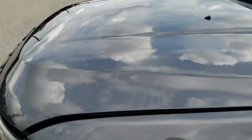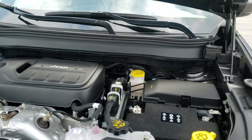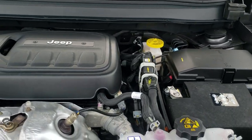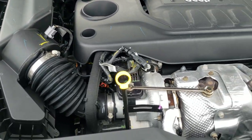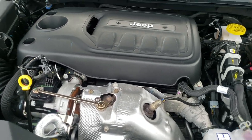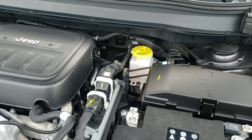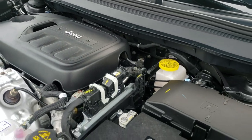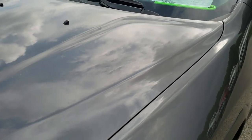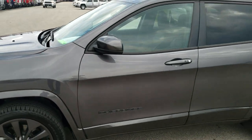Under the hood we have the two-liter turbocharged four-cylinder motor. The engine bay is very clean, runs very smooth, and puts out 270 horsepower. This Jeep has been fully safety inspected by our service shop, has a fresh oil and filter change, all fluids have been checked and topped off, and the Jeep has been gone through mechanically 100% — it is 100% ready to go.